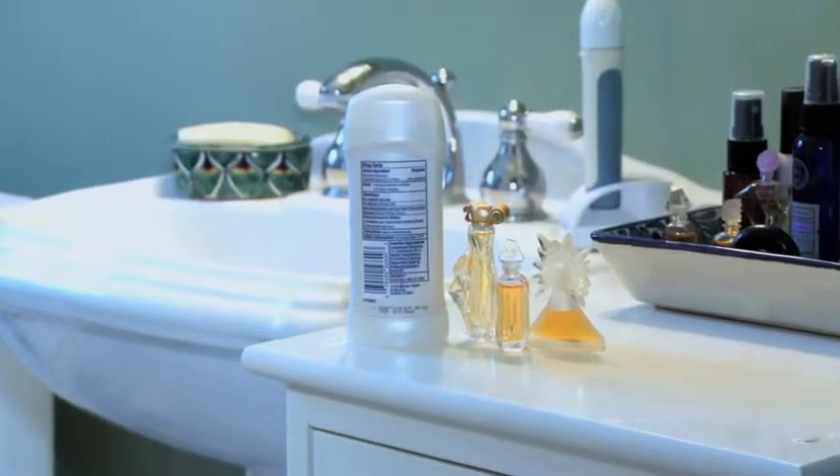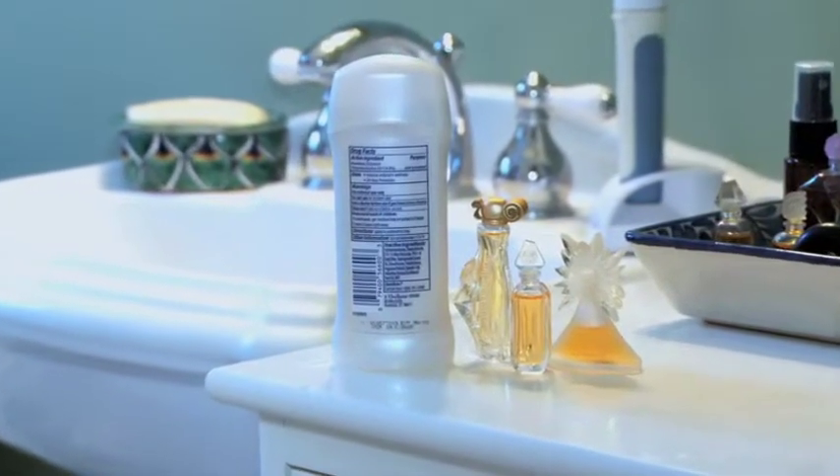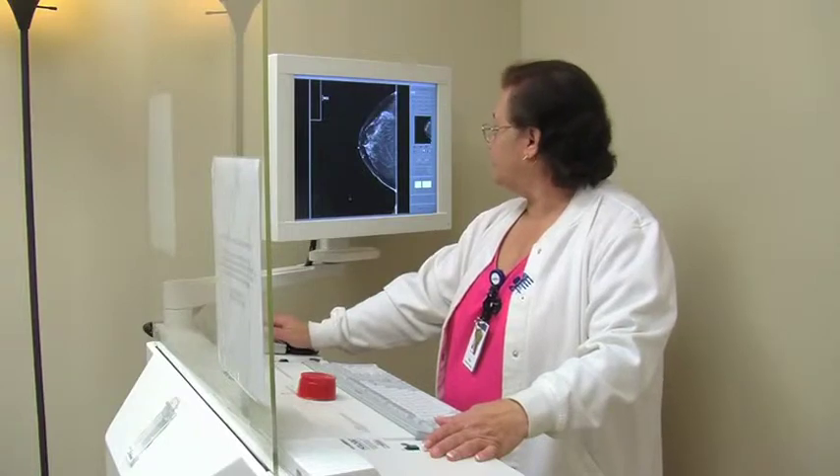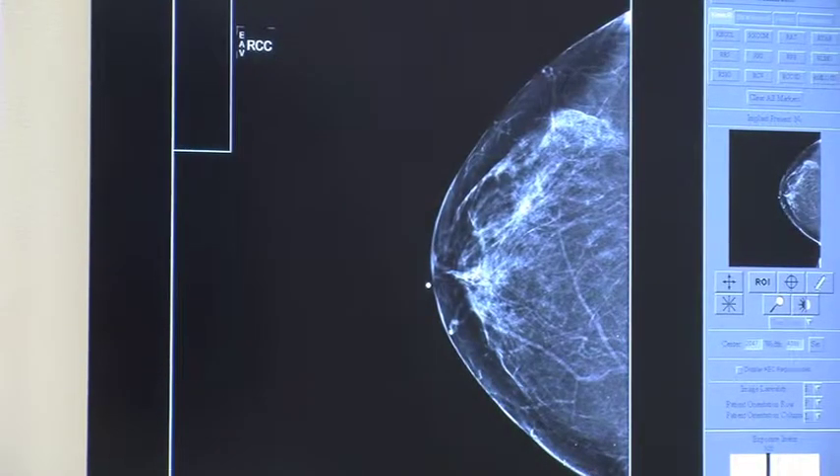On the day of your mammogram, do not use any deodorant, perfume, powders, or ointments as these may interfere with your images. Breast radiologists at our center also utilize computer-aided detection, or a CAD system, a breakthrough software technology that can highlight potential areas of concern, providing technologists with a second review.